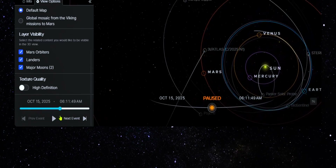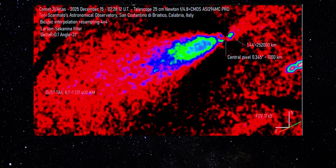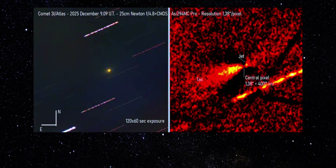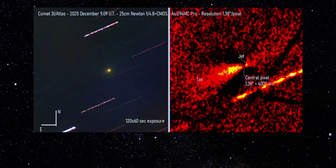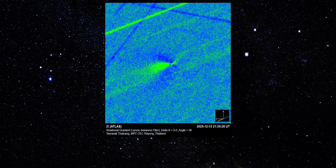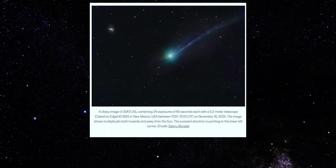Let's start with the jets. Multiple imaging sequences now show clear directional outflows emerging from the region surrounding the nucleus of 3I Atlas. These features persist across time, maintain their structure, and extend millions of kilometers into space. They are not random clouds of dust — they are coherent, repeatable jets.